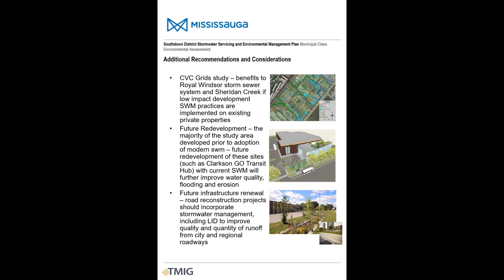Our analyses and findings are based on anticipated future development conditions in the South Down District as per the City's Official Plan. Credit Valley Conservation has an initiative underway to encourage private properties to voluntarily retrofit their sites to improve stormwater quality and quantity. Some existing developed properties may also undergo redevelopment in the future, triggering a requirement to bring those properties up to current standards. Additionally, stormwater low-impact development practices could be integrated into future road reconstruction projects in the study area, with benefits to stormwater quality and quantity. These measures, if and when implemented, would improve water quality and quantity control beyond what has been predicted in our study.